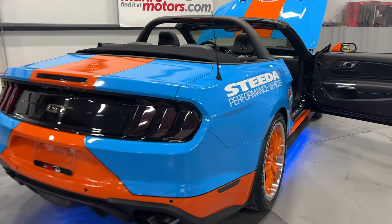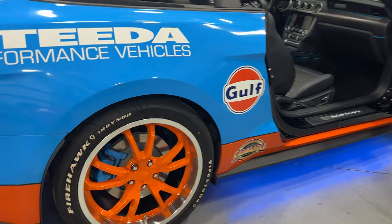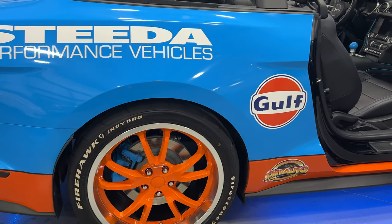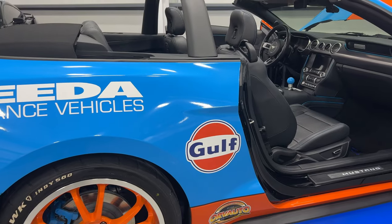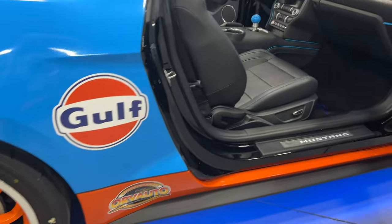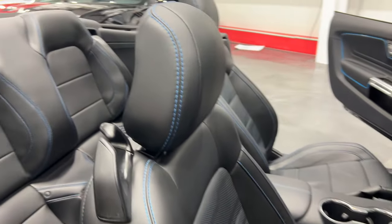It's a super looking car in that grabber blue with the orange wheels and the Indy 500 Firehawk tires on it — 20-inch rims, pretty awesome. The sponsor graphics aren't real sponsors; it's done up to look like a race car and be a show car. It's been to many shows — you might have seen it.